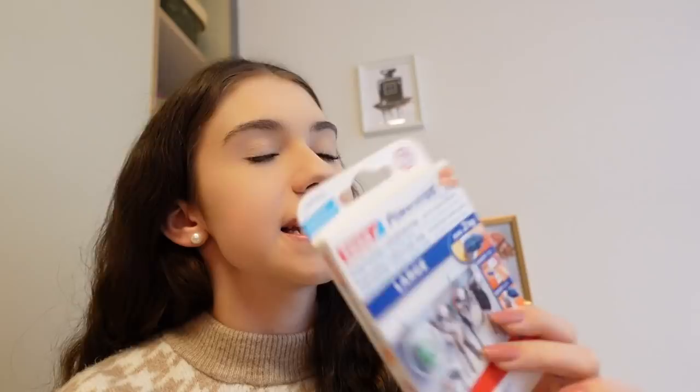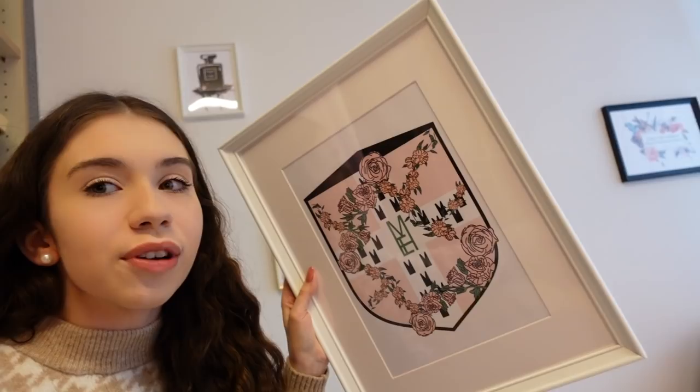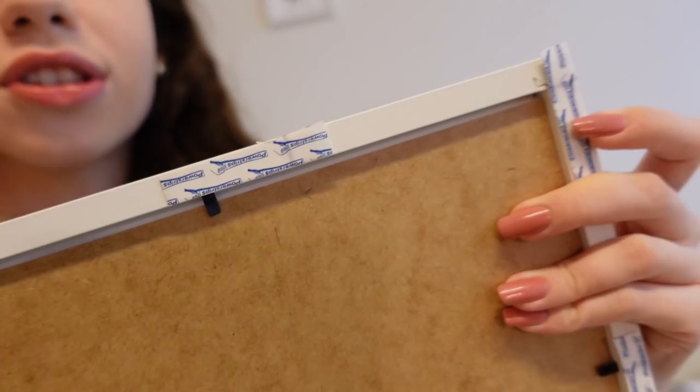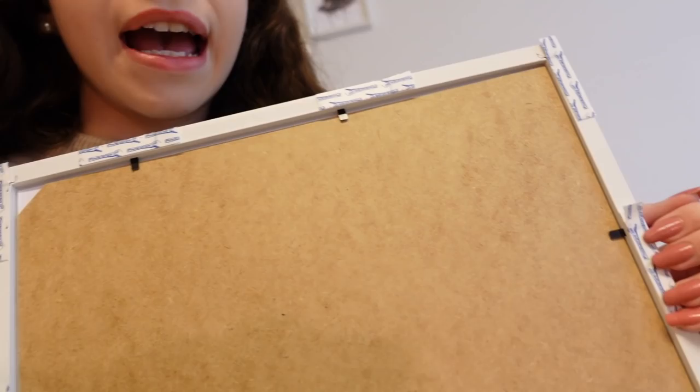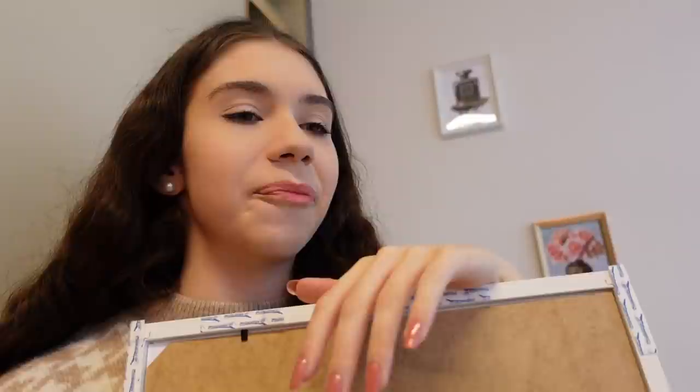I always use these command strips by Tesa — this is not a paid ad — but these can hold up to two kilograms, which is amazing. For some reason, the frame that fell was this lighter one, not the thick heavy gold frames. Now I've put so many strips on it that if it falls off, it's probably the demon of the room. I'm going to show you guys how I make sure all my paintings are put up at the right angle without using a ruler, just using stuff I have in my room — I've done this in every dorm room.